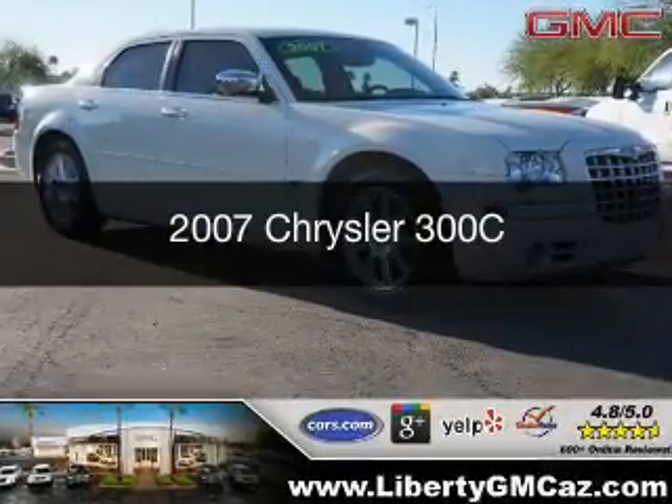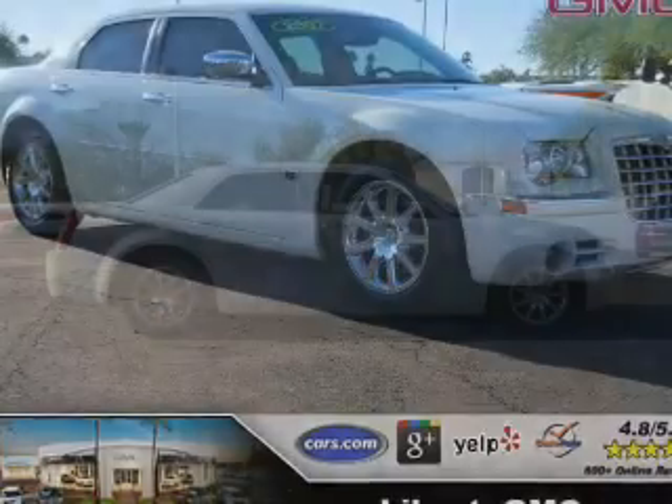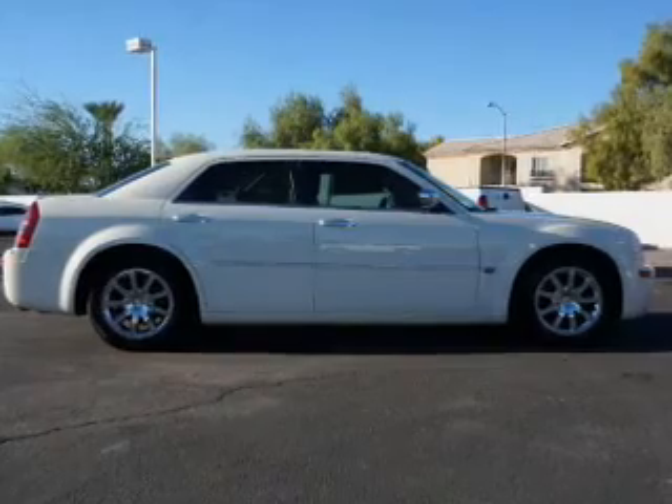This is a used 2007 Chrysler 300C. It's powered by rear-wheel drive, a 5.7 liter, 8-cylinder engine, and a 5-speed automatic transmission.